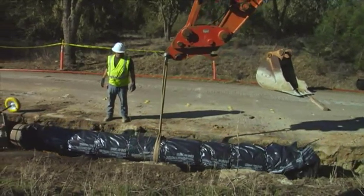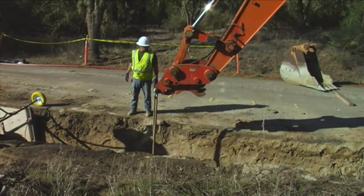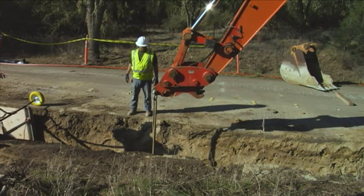Whether you are laying pipe on grade, mining, digging basements, or doing wetlands work, TopCon's excavator systems make the job faster and easier.